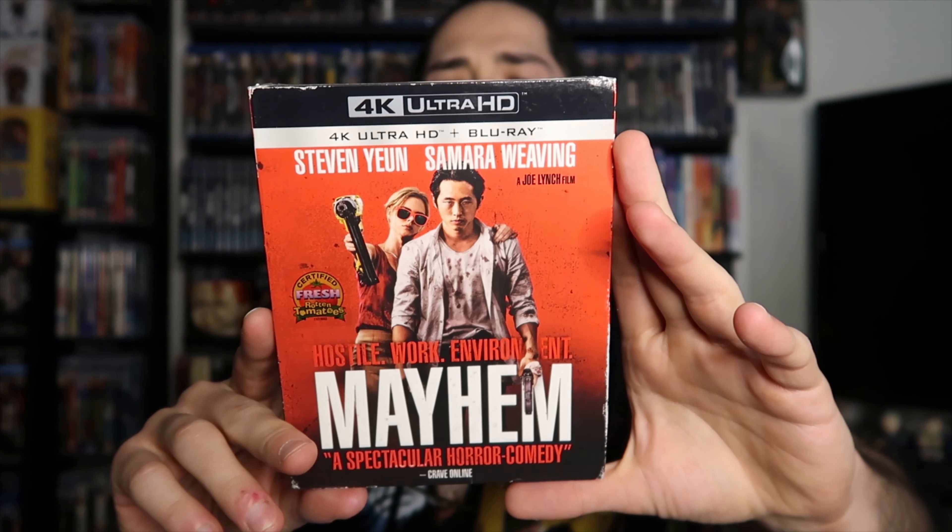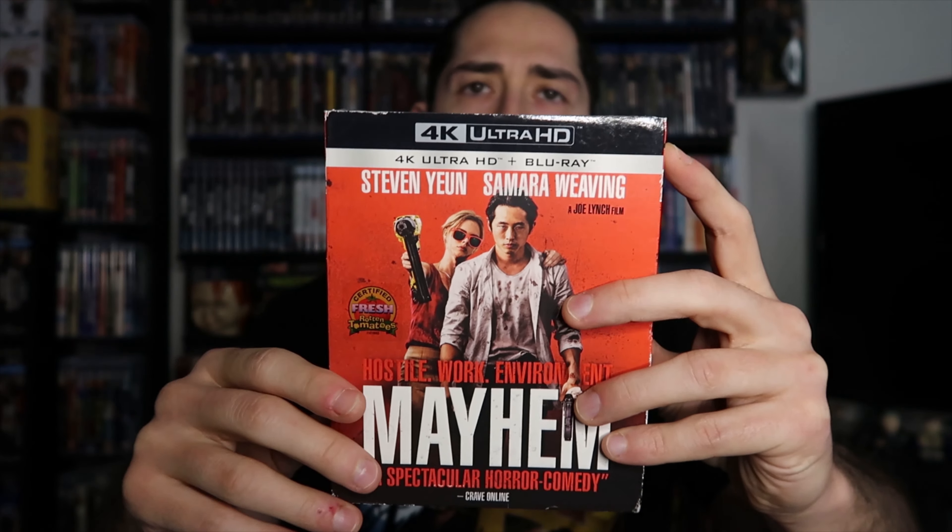This one was from eBay — the packaging was done pretty well but they put it in too tight so it's hard to grab. This is the 4K release of Mayhem. The slipcover is beat up but it was one of the only listings on eBay with the slipcover for the 4K version. It's a film I haven't seen — it's on Shutter — but I didn't realize until recently that Samara Weaving is in this and I love her, so I knew I had to grab it. On the back it says 'ball to the wall cinematic anarchy.'